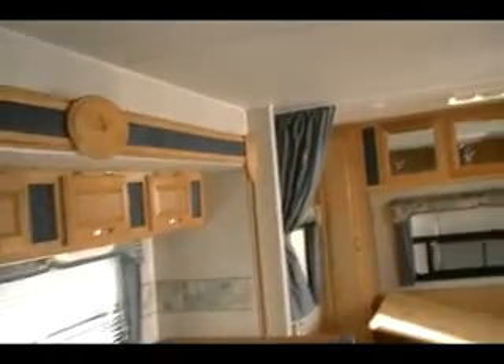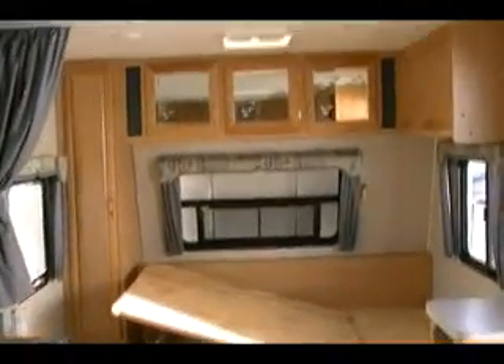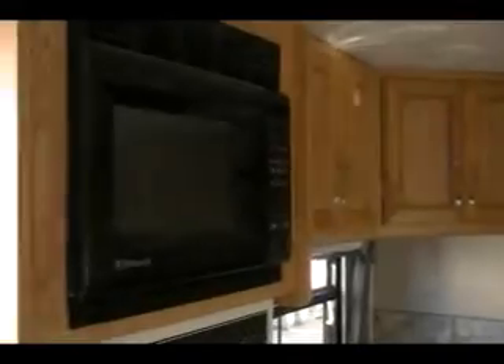Jalousie window on the back gives you the opportunity to crank it open. Also have one in the front. Very, very nice four-season unit. All right, thank you.